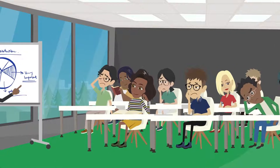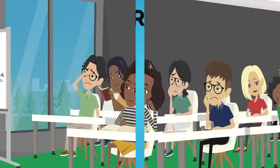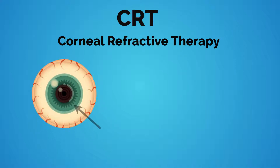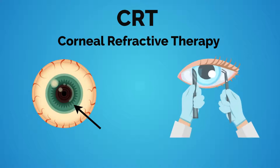Do you struggle with nearsightedness? There's a treatment that can help. CRT, which stands for Corneal Refractive Therapy, is a treatment that allows the reshaping of the cornea without surgical procedures.